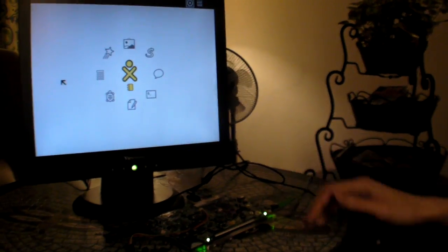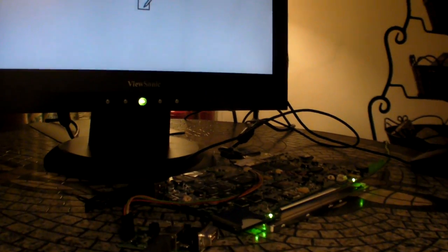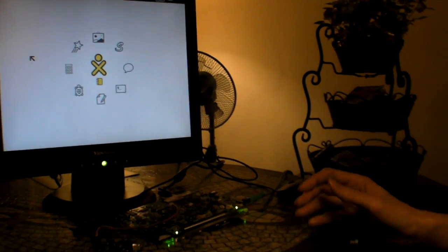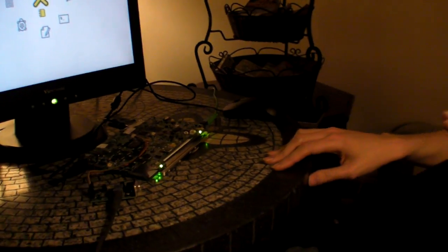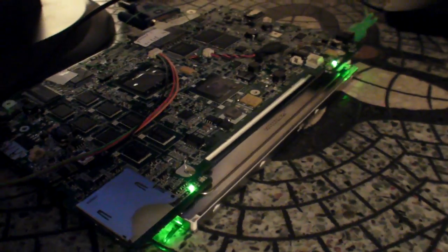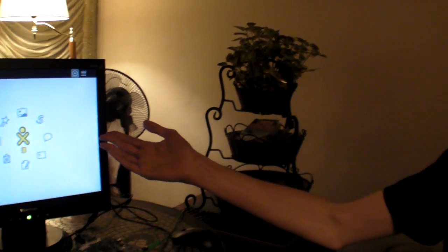Here we are with the XO 1.5 Alpha test board in Taipei. I'm going to give a quick demo. My name's Chris Ball, I work on software. While Mitch and Richard and John have been talking about bringing up the hardware, I've been working on the software, starting with Linux, the kernel, and moving up through Fedora and Sugar, which is the XO user interface that you see right here, and GNOME.